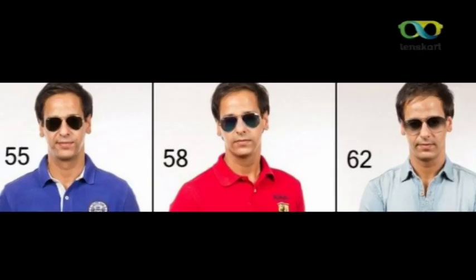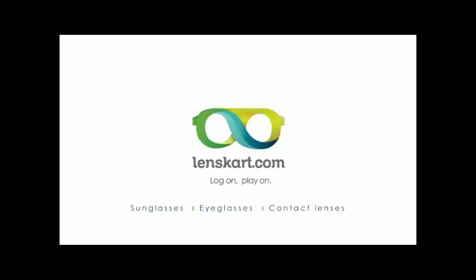First determine what face size is yours before you choose the size of the Ray-Ban aviators. On average, the medium frame — size 58 — suits 98% of Indian faces. To buy your favorite Ray-Ban aviators, log on to lenscar.com.